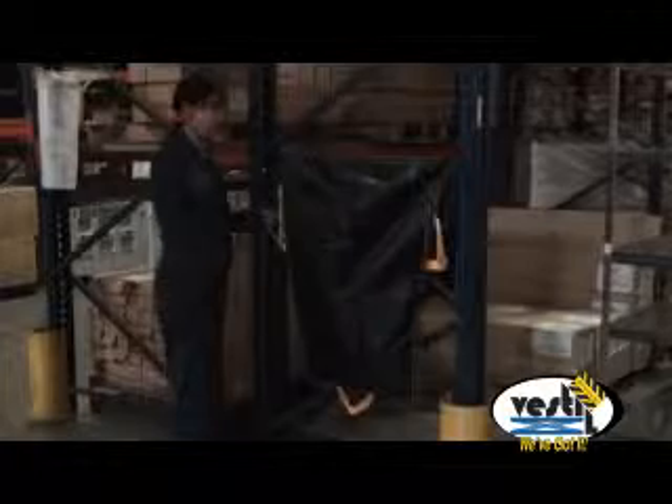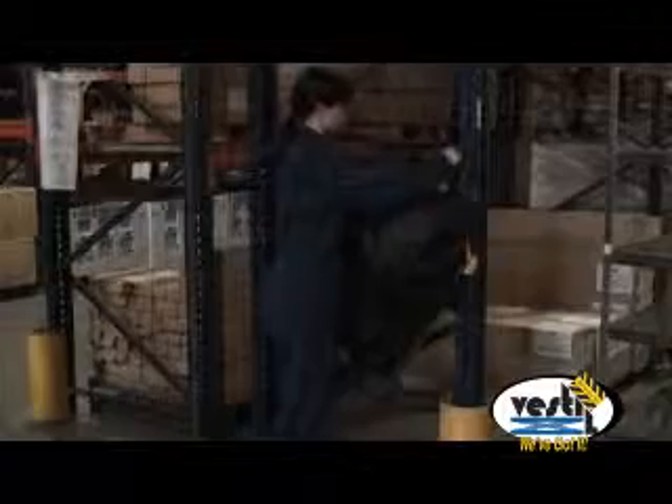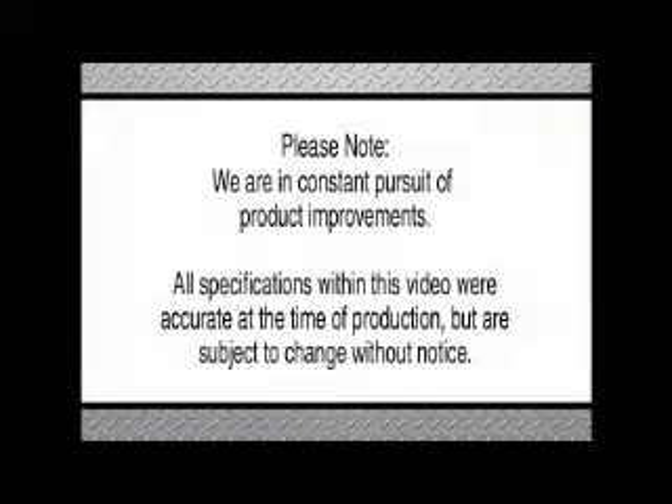Minimize tripping hazards and improve efficiency in your shop or warehouse. Use our Pallet Rack Trash Bags that take up no floor space and can be put in many convenient locations to minimize time spent. Contact your material handling distributor for more information today.